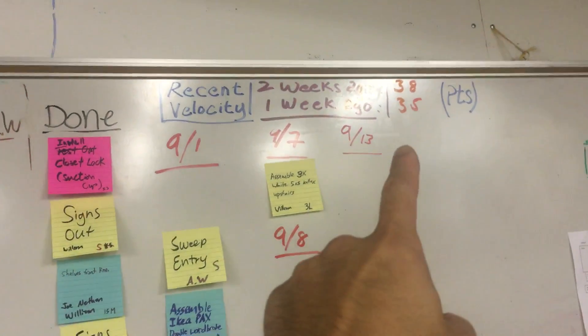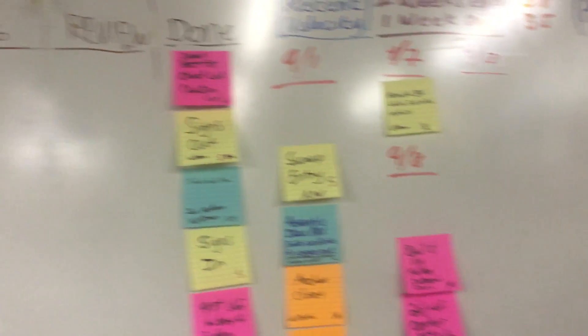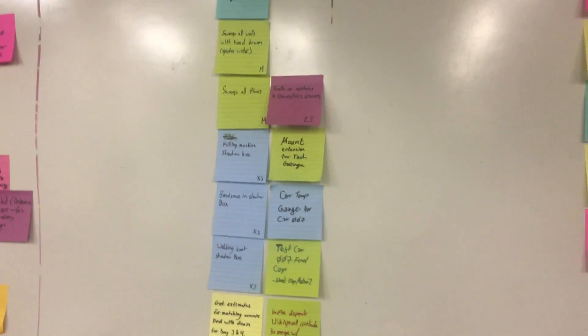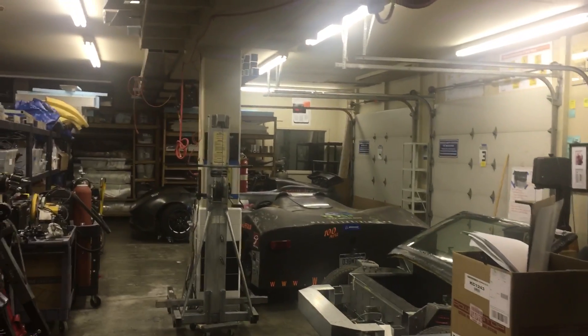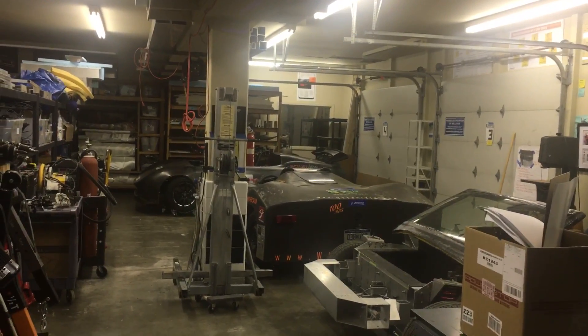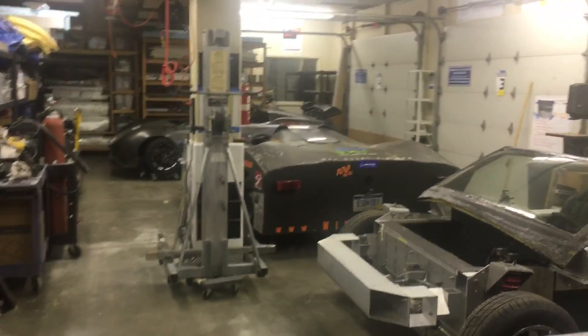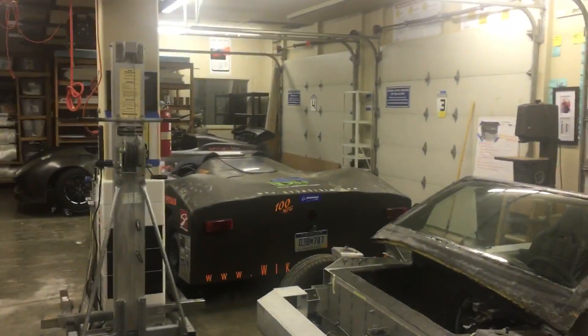We updated our two-week and one-week-ago sprint velocities and points, and we recommend that having a plan, executing, and pairing up would really benefit the shop and organization greatly. Thank you very much, folks. That is all for today. Wikispeed out.